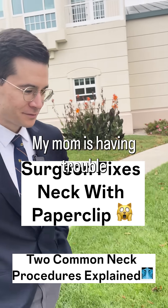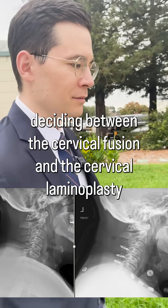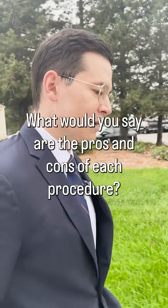Dr. Katsura, my mom is having trouble deciding between a cervical fusion and a cervical laminoplasty. What would you say are the pros and cons of each procedure?